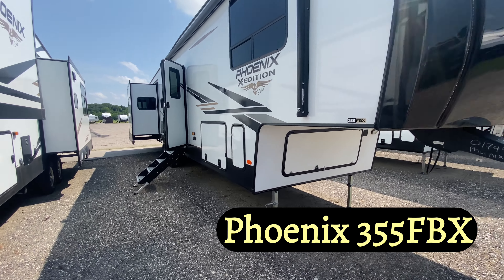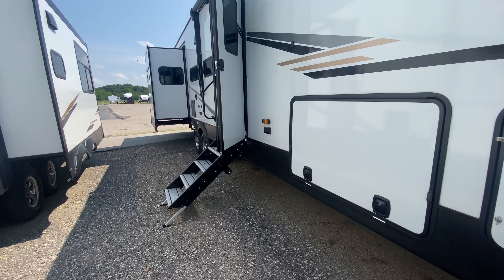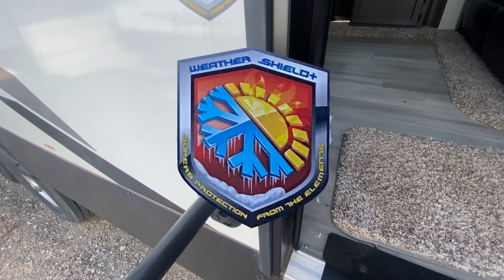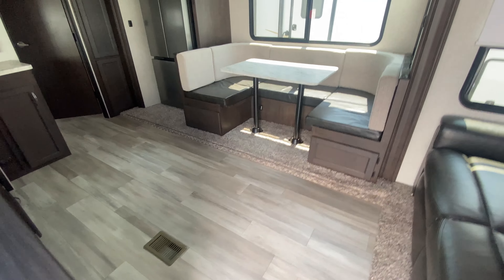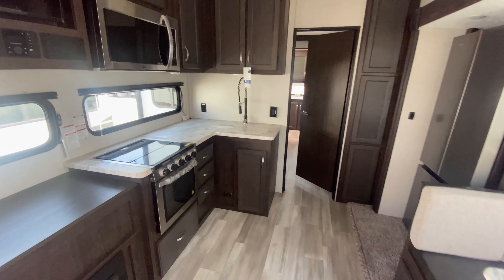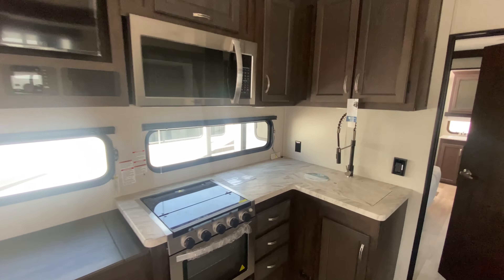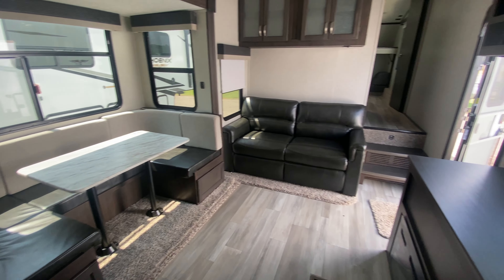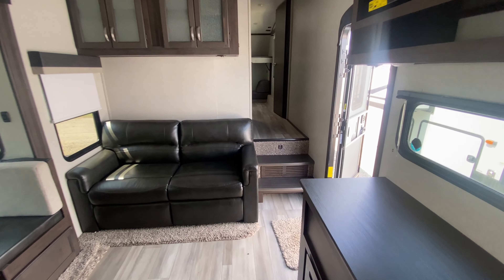Next, we have the 2022 Shasta Phoenix 355FBX. This model's priced at $58,295, and it offers a luxurious and spacious interior, perfect for those who want a little more room to stretch out and relax. Check that out — perfect views of the television, wonderful spacious kitchen, huge U-shaped dinette, tri-fold sofa.